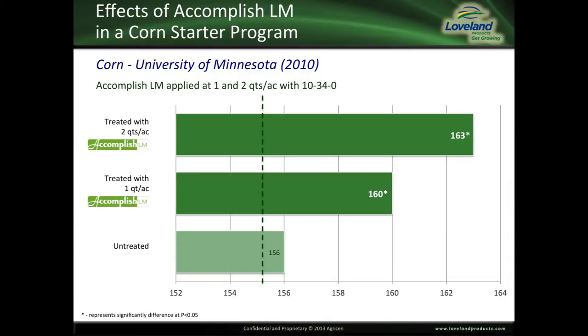When we look at the effectiveness of Accomplish LM in a starter fertility program, let's look at data from the University of Minnesota in 2010. Here we had Accomplish LM applied at one and two quarts with 10-34-0, or ammonium polyphosphate. The untreated, or no Accomplish, yielded 156 bushels. One quart of Accomplish increased yield by four bushels, while two quarts increased yield by seven bushels over the untreated control.